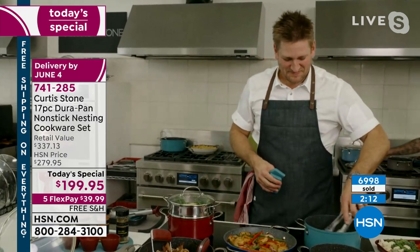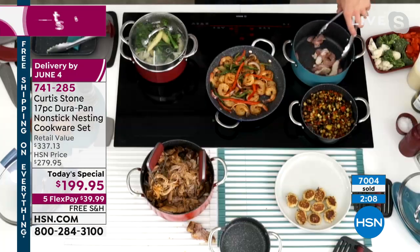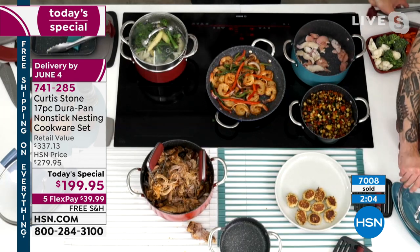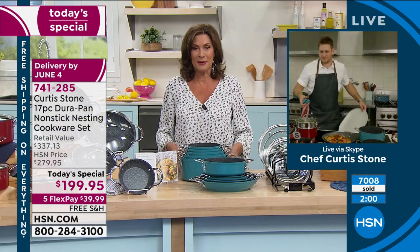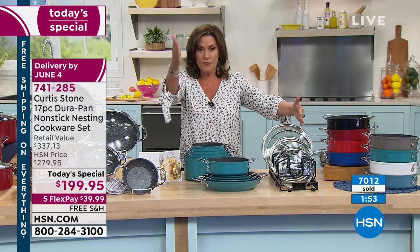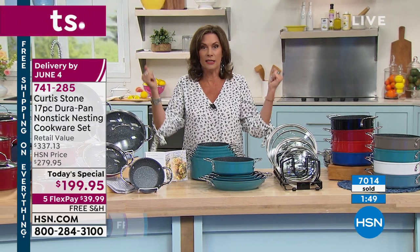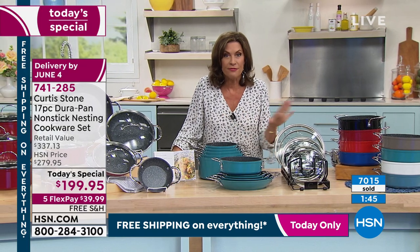Same to you, Helen — enjoy your Saturday. Over 7,000 ordered at 10:30 East Coast time. That is a third of our quantity now officially gone. If you want this set — and you do want this set — it nests so incredibly. No more of those long handles. Everything is going to fit beautifully and compactly.